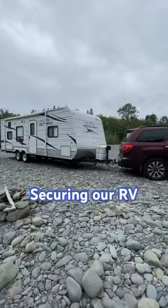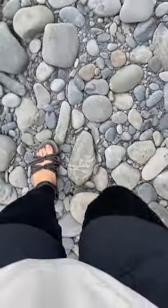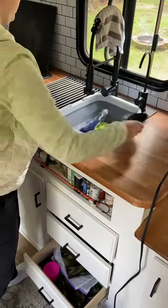Every time you move your RV, it's a literal earthquake in there. When securing an RV, you have to put anything that could move somewhere secure. We stack these chairs on the back bunk and secure all the soaps in the bathroom and kitchen in this water basin.